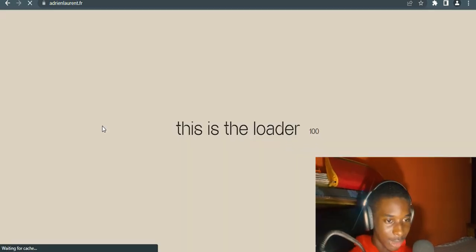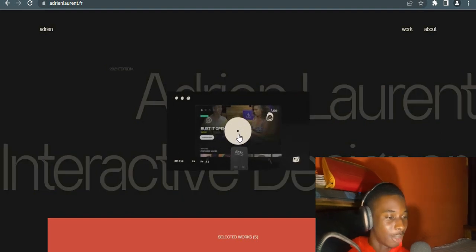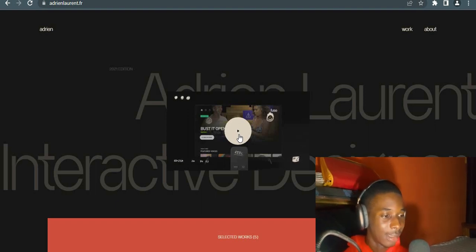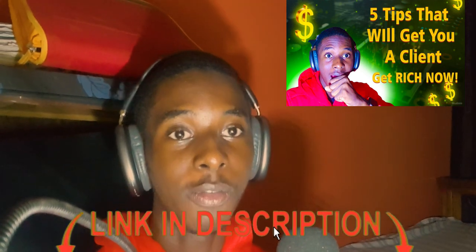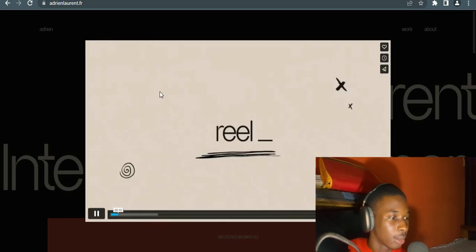I'm going to reload this so you can see the animation — it's going to count to 100, then the animation kicks in. Really nice. He also added a video to his portfolio, which is really smart. As I mentioned in a previous video, if you want to sell yourself faster to clients, the best thing you can do is have a video — it puts all your projects in one place where clients can assess your skill level and get a sense of who they're working with.